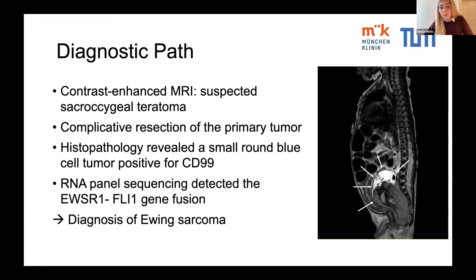During the surgery, infiltration of the sigmoid colon and the ureters were found. The tumor showed extensive necrotic and liquefied changes and unfortunately collapsed into the abdominal cavity. Histopathology then revealed a small round blue cell tumor with immunohistochemical positivity for CD99, and RNA panel sequencing detected EWSR1-FLI1 gene fusion, further solidifying the diagnosis of Ewing sarcoma.